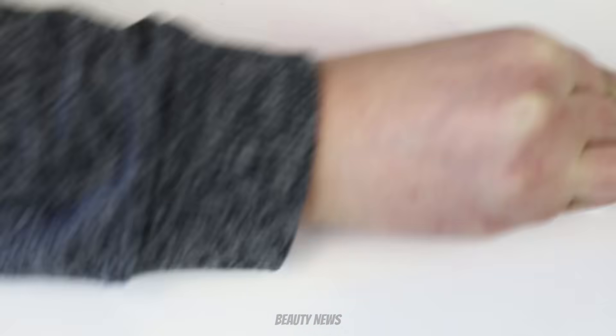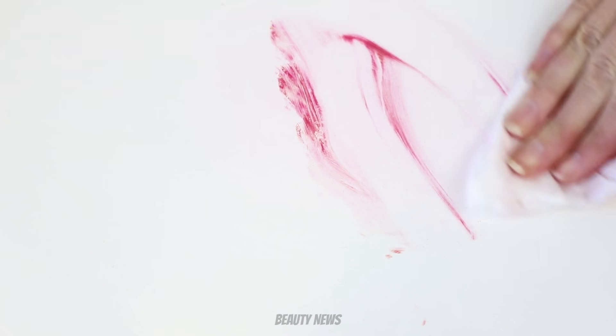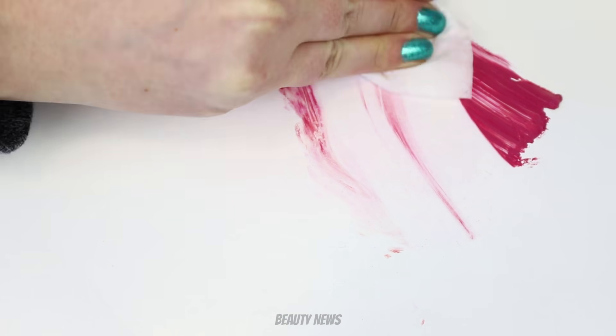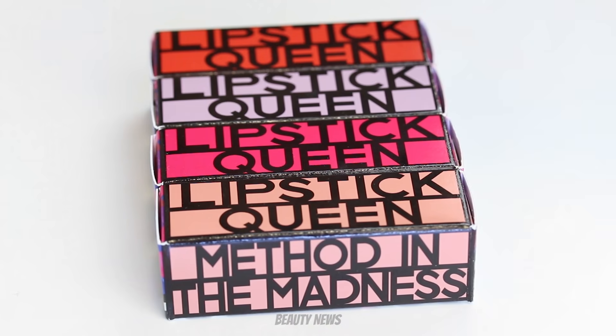Hello Beauty News family! Welcome to this week's episode of The Makeup Breakup. This is a series where we destroy makeup. We upload new videos every Wednesday, so if you would like to see more, don't forget to smash that subscribe button before we smash some makeup. Welcome back to The Makeup Breakup, guys.